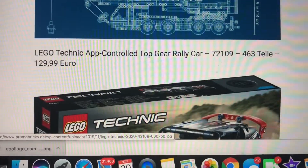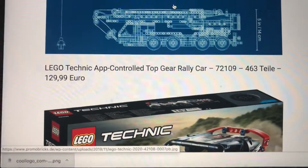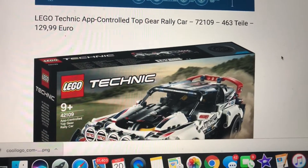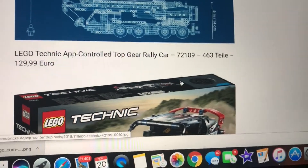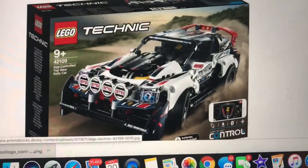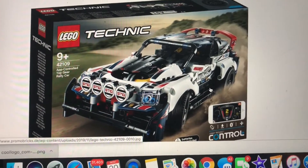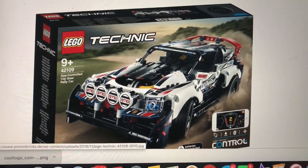The last set is the Technic App-Controlled Top Gear Rally Car at 130 euros, so it should be around 120 to 150 in the US — hopefully on the lower end. For 463 pieces, all the technology in there is what makes it pricey. I think they could have capped it at one hundred dollars. Anything above that for that piece count with the car not being super cool in my opinion — if it were a McLaren or a Lamborghini I feel like a lot more people would want it, including myself.